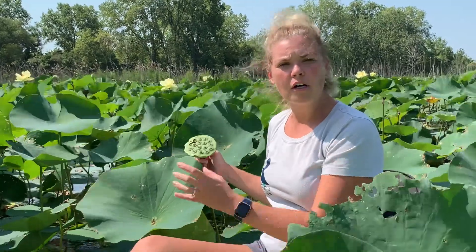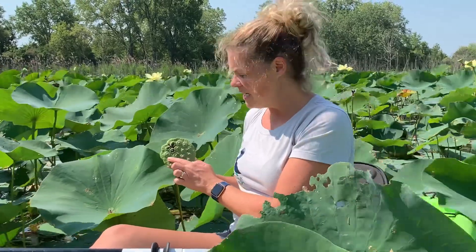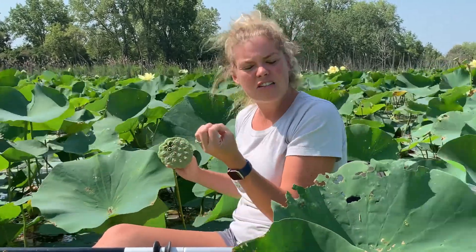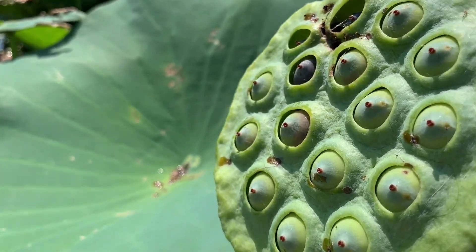As the flower dies and it drops its petals, it leaves behind this pod, and inside the pod are a bunch of seeds. That's how they can propagate or make more of themselves, but the seeds and the pods are also edible, so you may see other animals munching on those seeds. The seed itself when it dries out looks a little bit like an acorn — almost the same size as an acorn from one of our oak trees.